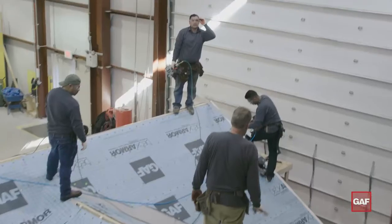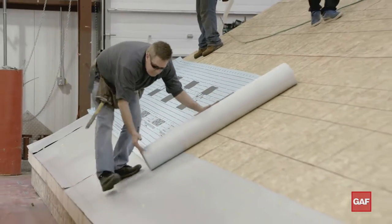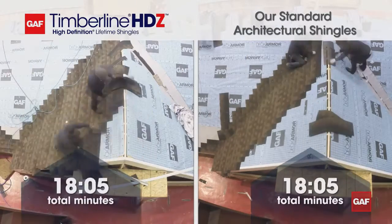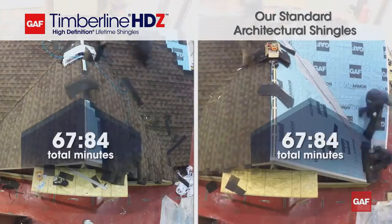But just how easy? We took Timberline HDZ shingles to Home Innovation Research Labs, an independent research laboratory in Maryland. The lab timed and measured as an unaffiliated roofing contractor installed our standard architectural shingles and Timberline HDZ shingles.